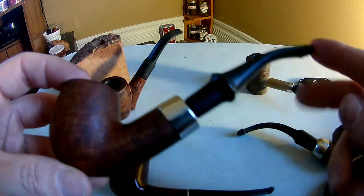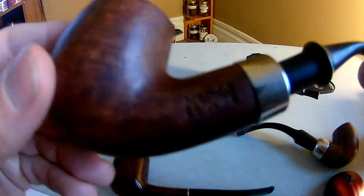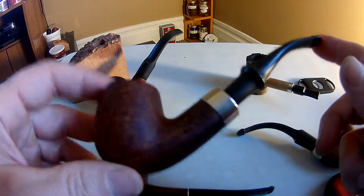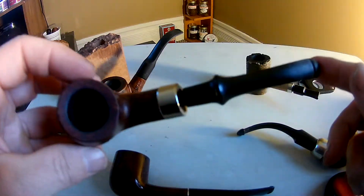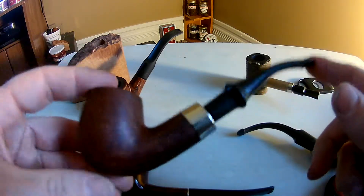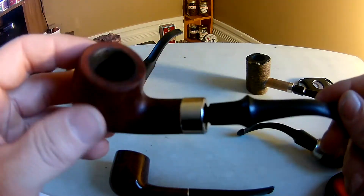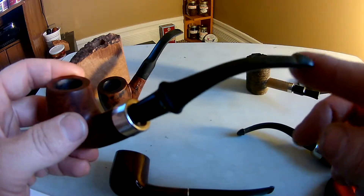So what I have here first is a Medeco Esquire — just your basic bent pipe. It cost me less than $50, maybe around $40. I have to say this is probably one of, if not my best, smoking briar out of all my briar pipes. I really don't know why Medecos get such a bad rap.